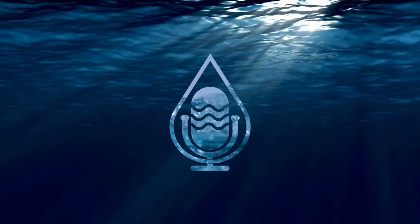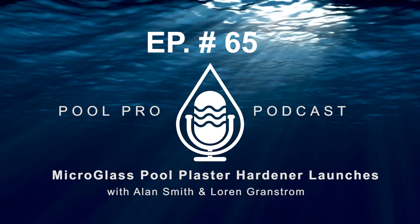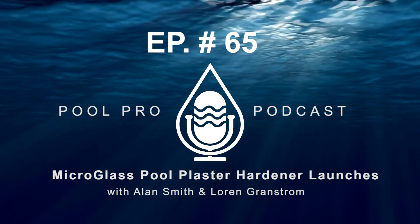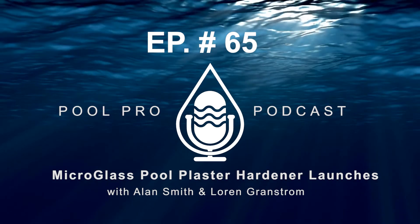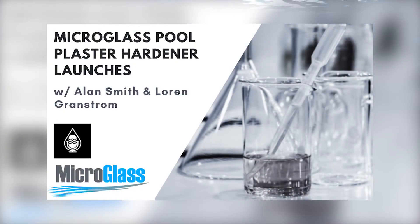Welcome back to the Full Pro Podcast. A very exciting episode today as we are part of a new product launch that will change the game for builders and service pros. The revolutionary micro glass technology that preserves new plaster, existing plaster, or decks and hardscapes. The one and only Alan Smith with Lauren Gramstrom from Micro Glass LLC. Join us today. You don't want to miss this episode.